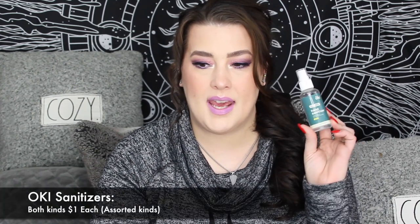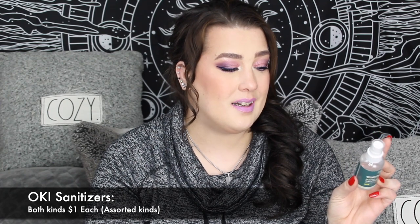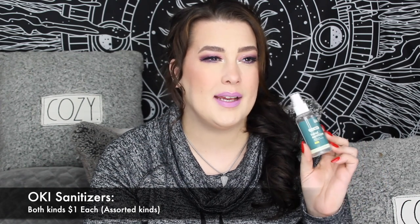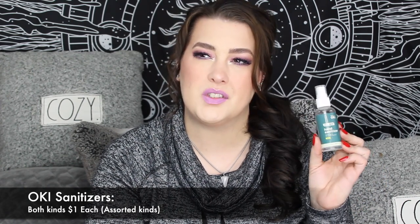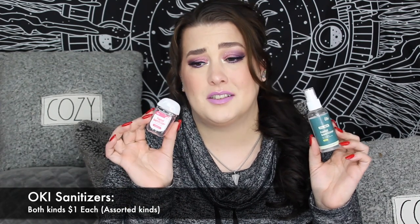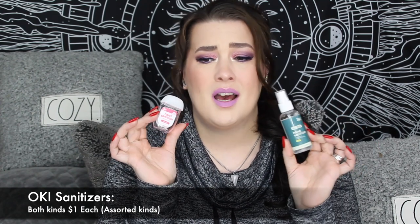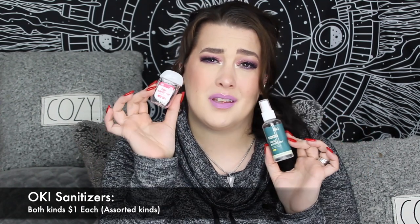Getting into my empties: first, the OKI hand sanitizer spray. It's good — about a dollar 88, in lemon, and it's not sticky. But spray hand sanitizers just don't feel like they do much for me. I would go for the OKI gel hand sanitizers instead — these are so much better and I believe they're cheaper. Both are good, but the gel is superior, so definitely the OKI gel over the OKI spray.